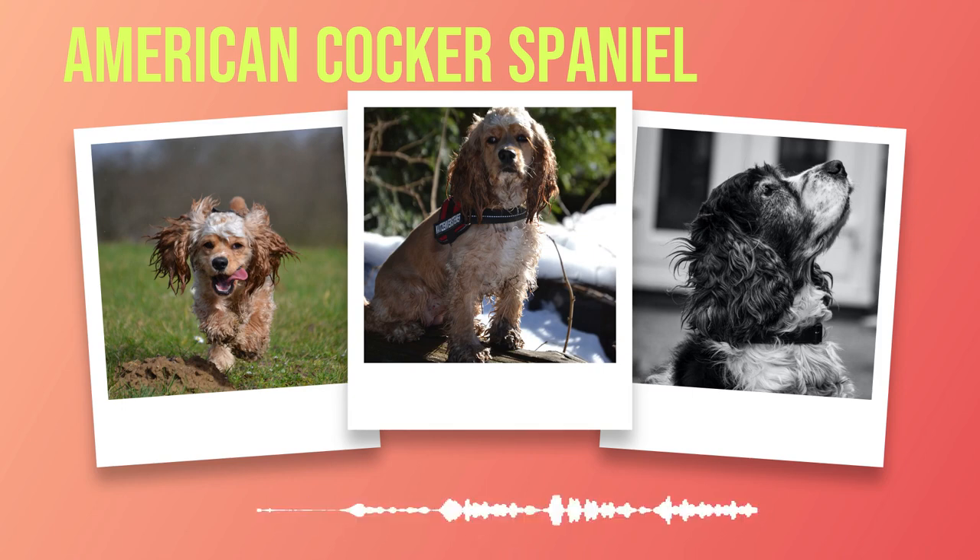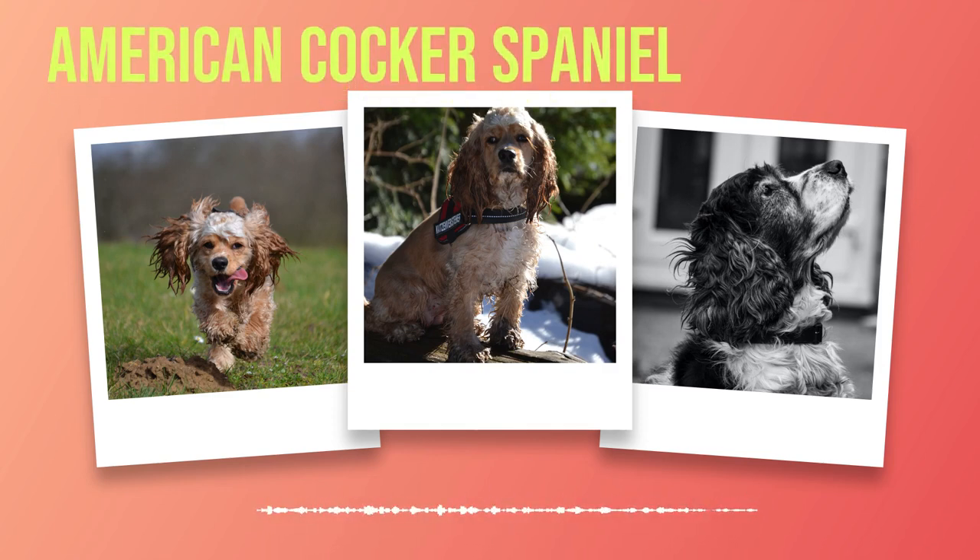In conclusion, the American Cocker Spaniel is a fascinating breed with an intriguing history. Their popularity as pets is well-deserved due to their friendly nature, striking appearance, and loyal disposition. However, it's important for potential owners to understand the breed's hunting origins and potential health concerns before bringing one into their home.